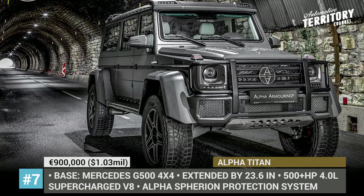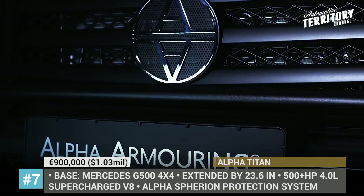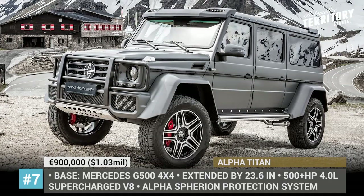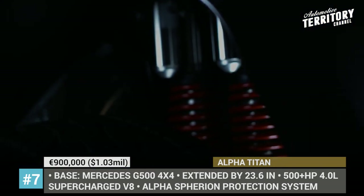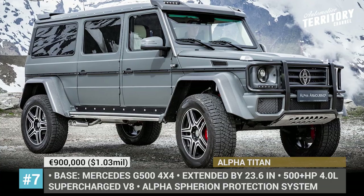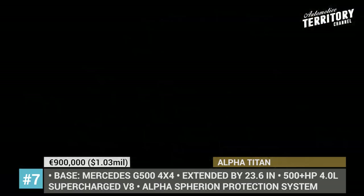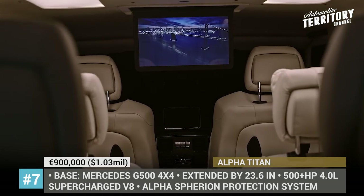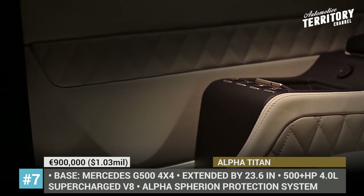Alpha Titan. The special edition Mercedes-Benz G500 4x4² is rightfully considered one of the most imposing, luxurious, and off-road-ready vehicles ever created by the manufacturer. However, if you have an extra million in your pocket and crave something bigger, safer, and stronger, German aftermarket tuner Alpha Armoring has the ultimate model for you. The Titan is almost 24 inches longer than the regular G500, accommodating 6 passengers across 3 rows of seats. It is equipped with full-body armor, shockproof windows, and run-flat tires, offering the highest level of ballistic protection. As a result, the Titan weighs almost 9,000 pounds and requires a 500 hp V8 from Brabus to be fast enough for a quick getaway.